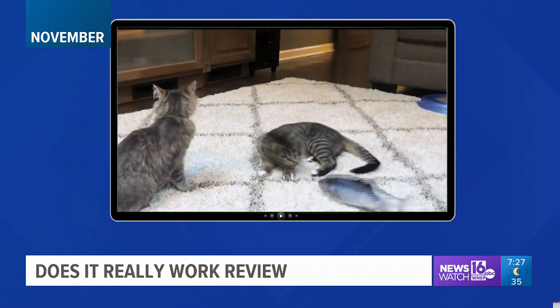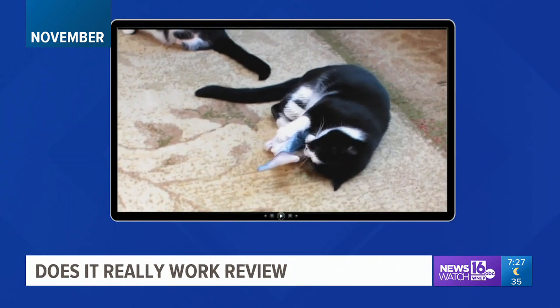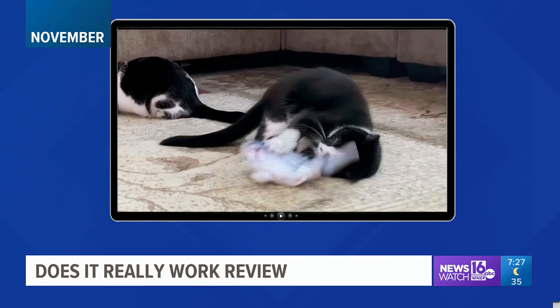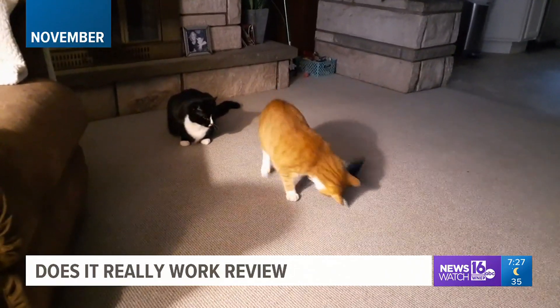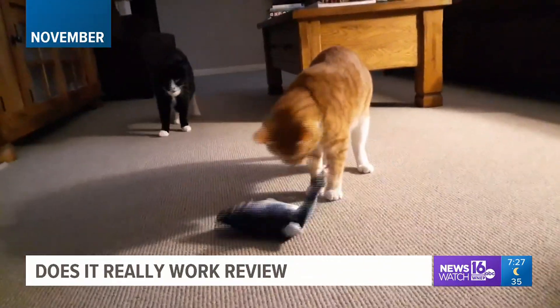Also in November, we were testing the new Flippity Fish. The maker claims it will keep your cats entertained for hours, with realistic movement that promotes exercise and fun. Of the 30 cats we tested, only one actually played with it — Winston. The rest wanted no part of it. Epic thumbs down.